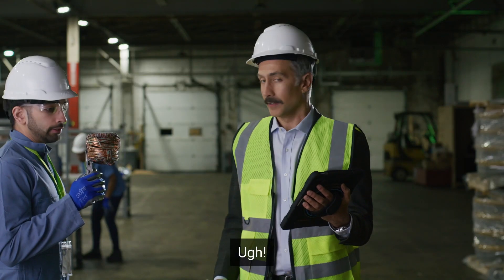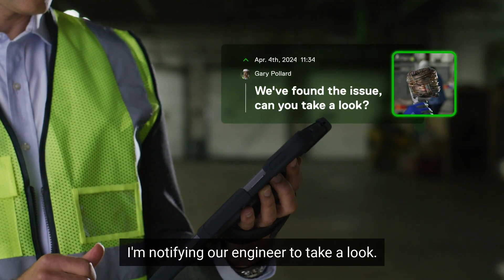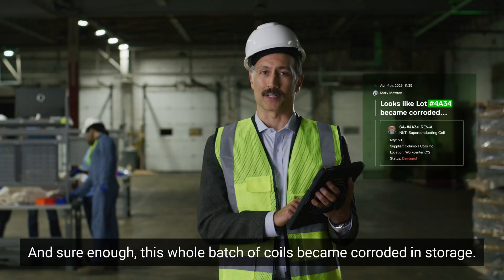We've identified the culprit. I'm notifying our engineer to take a look. And sure enough, this whole batch of coils became corroded in storage.